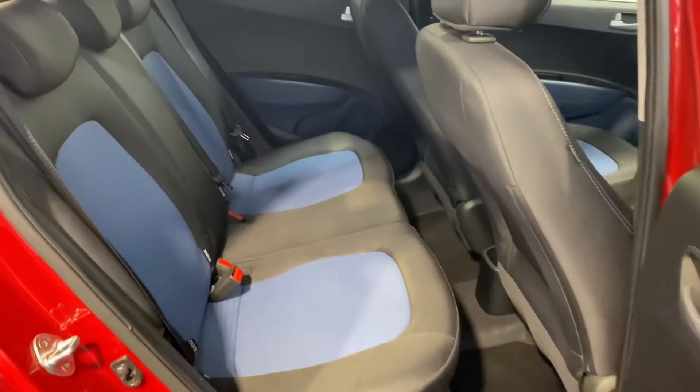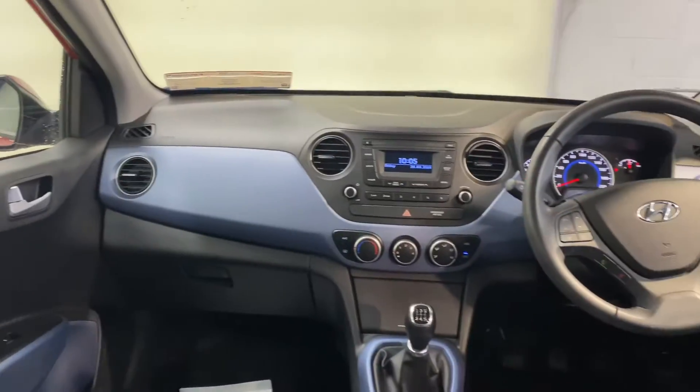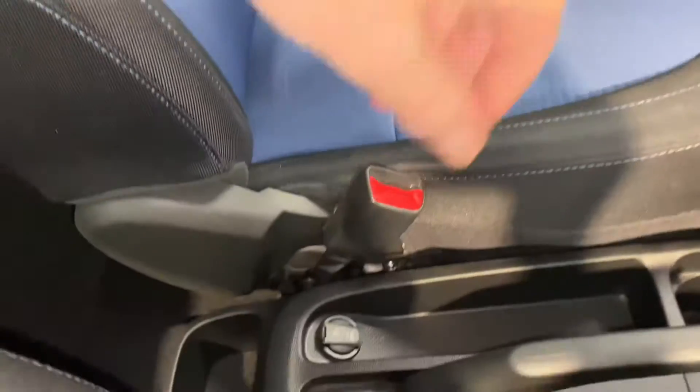It has those 14 inch alloy wheels. You get reverse parking sensors as an extra. It has the 1 litre turbo petrol engine.